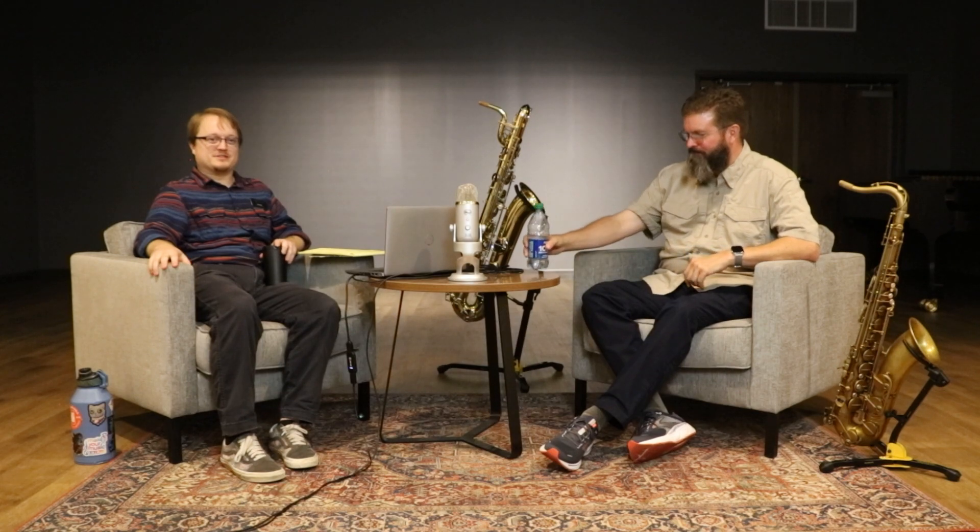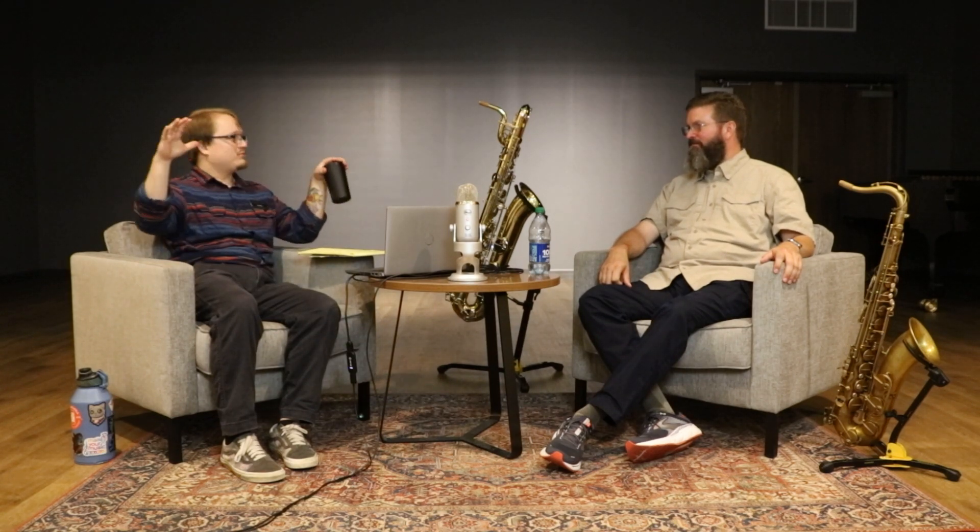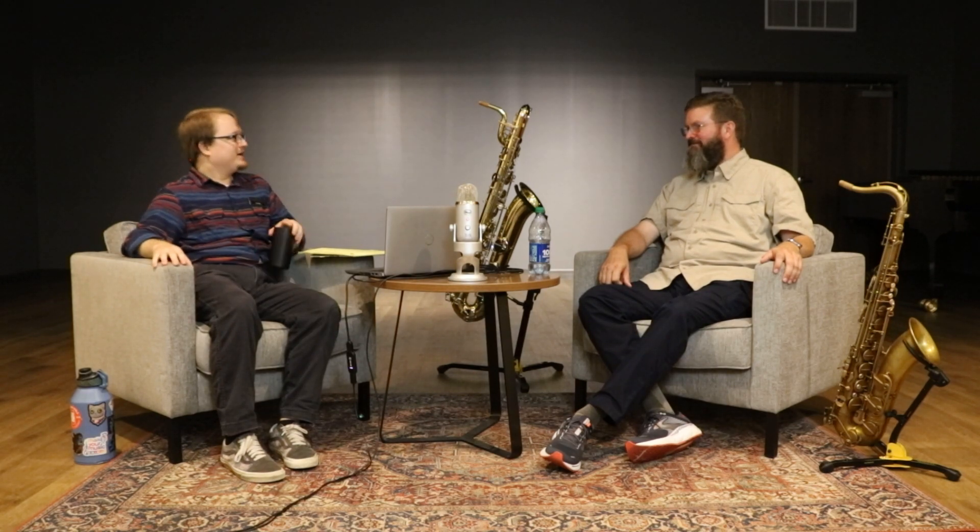Zach wraps up the conversation, thanking Ryan for his time. He invites viewers to leave questions in the comments and notes Ryan will be heading to other Schmidt Music stores for product training with their teams. Ryan thanks everyone for listening.